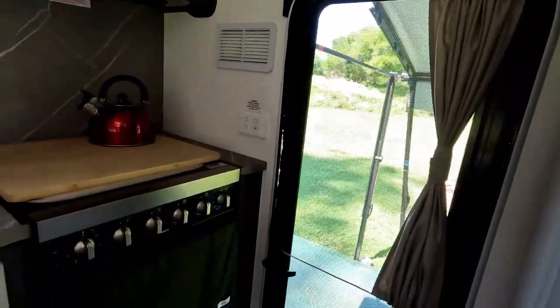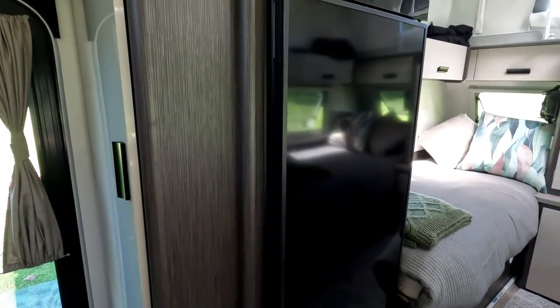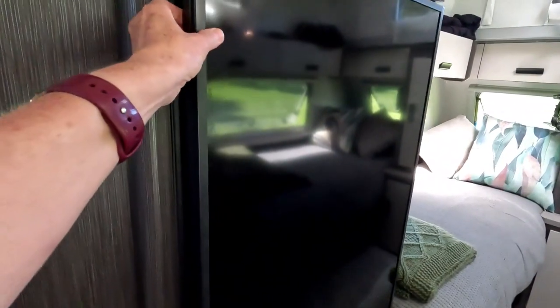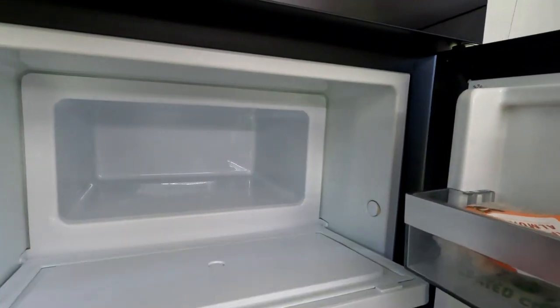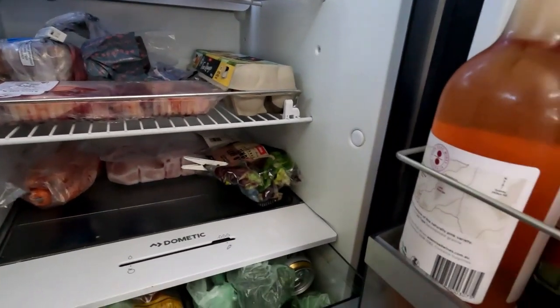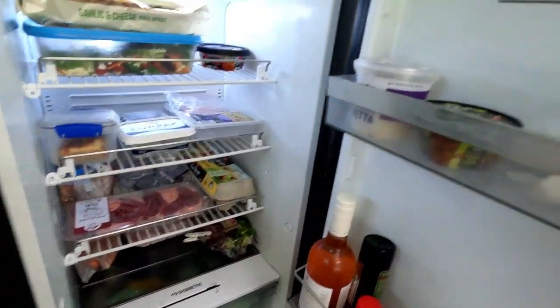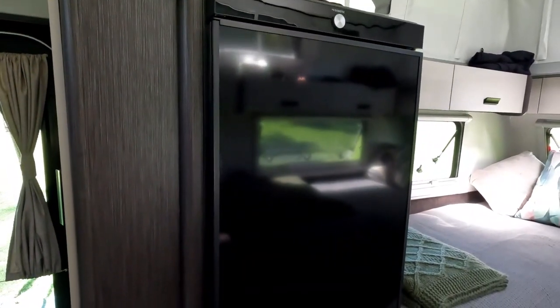Having that pantry right by the door is fantastic. We optioned up to the full oven. We also deleted the microwave and got a larger Dometic compressor fridge. Because this little van has so much storage, we decided the bigger fridge would be a lot more beneficial and it is so good. It is so quiet - it's running at the moment and you can hardly hear it. We've optioned up for the bigger compressor fridge - would highly recommend. It hardly uses any power and that's brilliant.